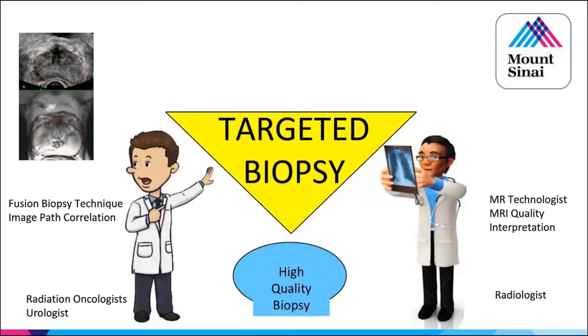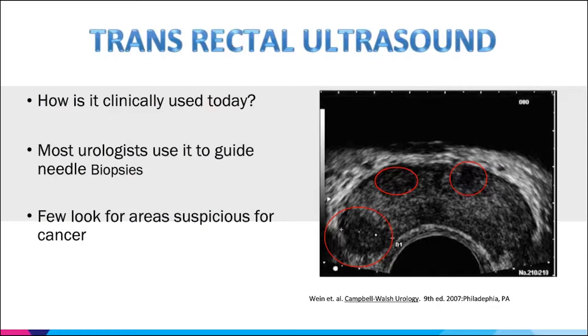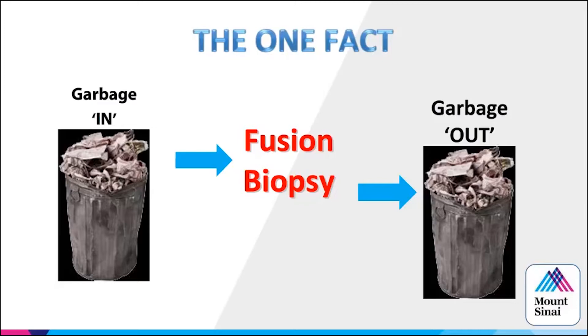Most urologists use ultrasound just to guide the biopsy. When I first got my urinal myself, I spent time tracking where I put my 12-core biopsies and found I was probably angled too far laterally, shying away from apex and base. Some look for hypoechoic areas, but there are a lot of hypoechoic lesions. Garbage in is garbage out — if you don't put the effort into your imaging and understanding how the technology works, you will not be successful.